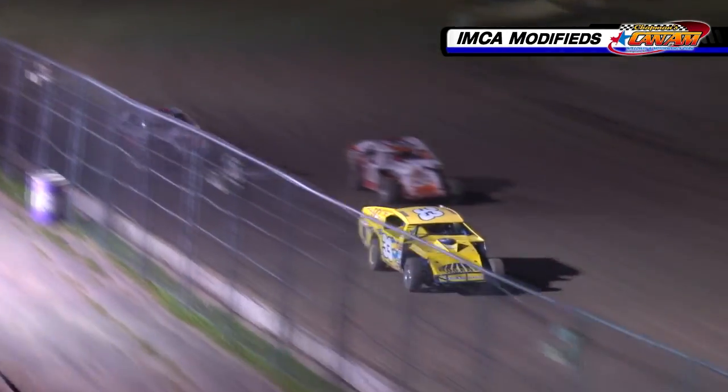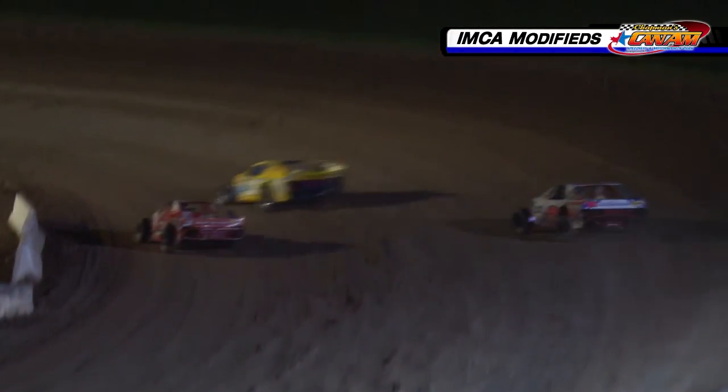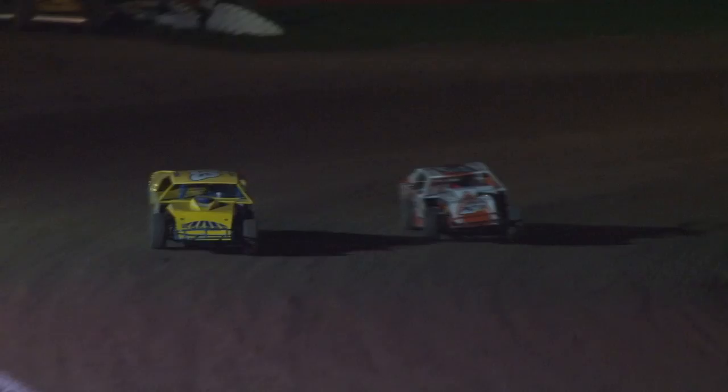Scott battles back to the top side, off from turn four. Continues to be the 33. White flag will fly this time. Let's see if it's the 3K — if Sean Kirby's got anything for that 33 car. Kirby puts the heat on coming off from turn two. Chris Thurston tries the top side. Down the back stretch: 33 Ryan Scott, 3K Sean Kirby, the 2 car Chris Thurston. And Kirby battles back to the bottom side. Thurston spins out. 33 Ryan Scott wins, Sean Kirby second.